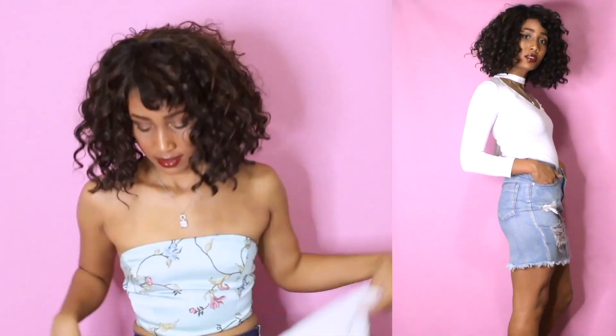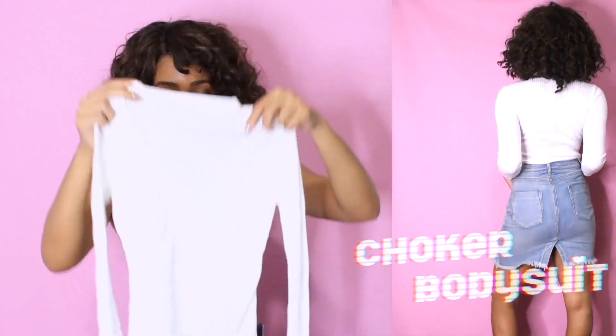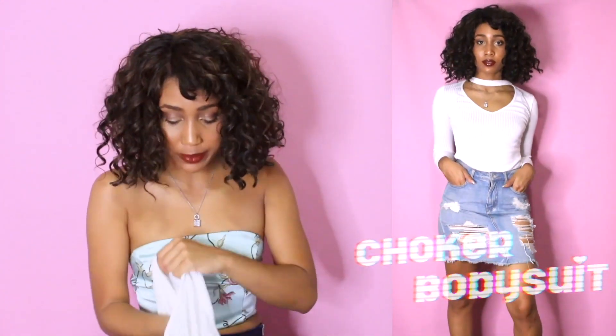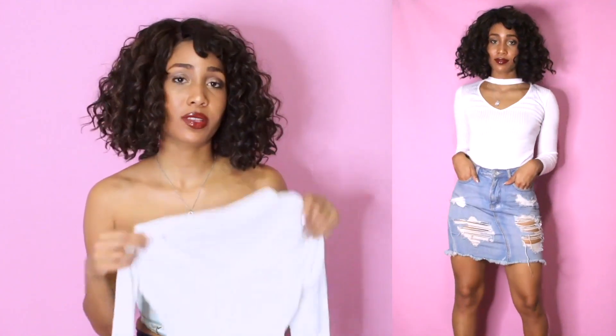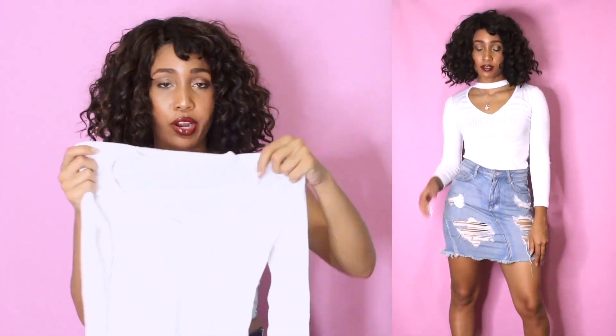Last but not least, I got this ribbed v-neck choker bodysuit. It's pretty thin, which is one thing I didn't really like about it. But I think it looks good with high-waisted pants or a high-waisted skirt — that's something I really want to style it with. And that concludes my Very Season haul!